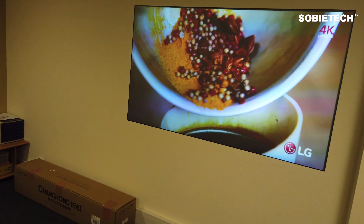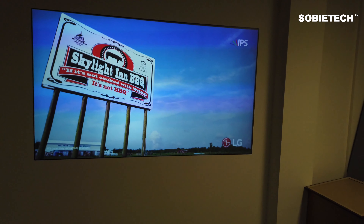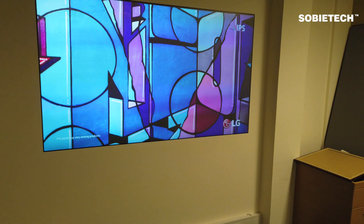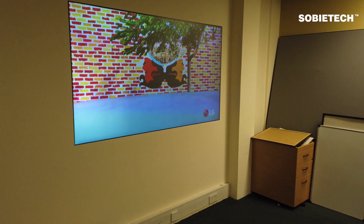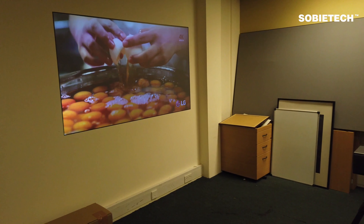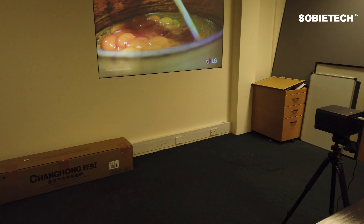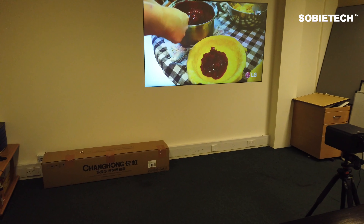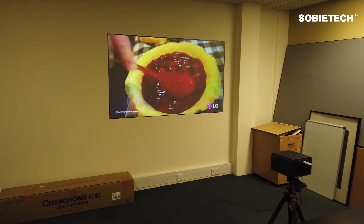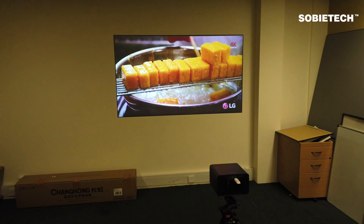Now we are moving to point two, which has a viewing angle of 51 degrees. Then we are moving to point three. Because point three is about 1.4 meters back away from the projector, the viewing angle is 38 degrees. Next, we are moving to point four, which has a viewing angle of 30 degrees.